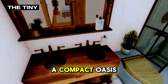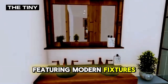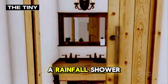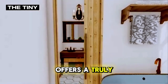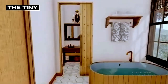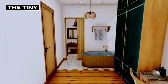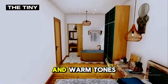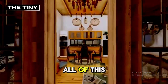The bathroom is a compact oasis of comfort, featuring modern fixtures and thoughtful touches that enhance the sense of luxury. A rainfall shower, with a window view of the forest, offers a truly unique experience, making you feel at one with nature, even indoors. The minimalist design carries through here, with clean lines and warm tones that add to the house's overall sense of calm and retreat.